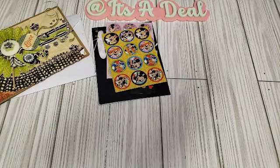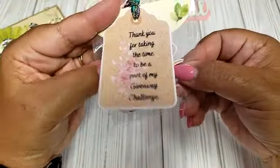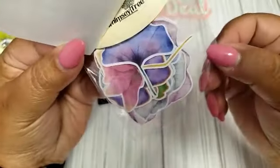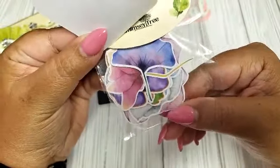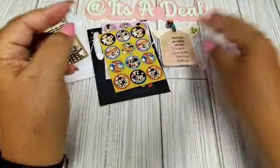Another thank you card I received was from Rosie's Creative Wings. I was in one of her swaps, so this is just a little thank you for joining her pocketbook swap. She sent some cute little floral ephemera pieces. I really like that — thank you!